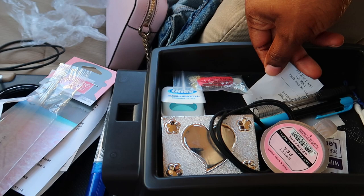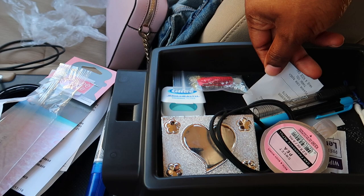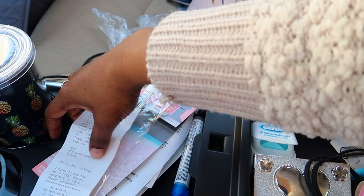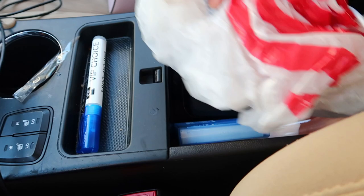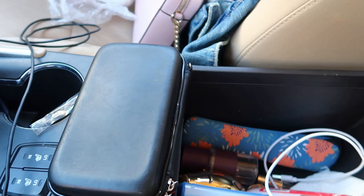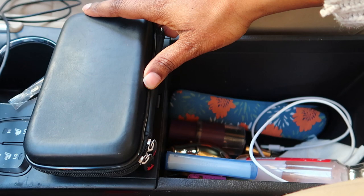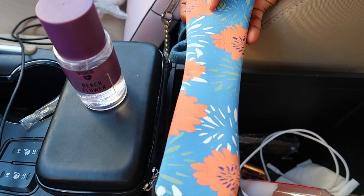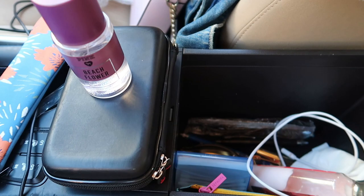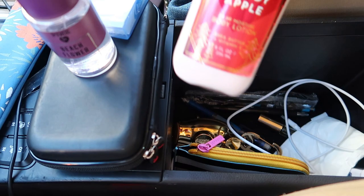I have a pen for my job, more receipts, and q-tips — I use those when I put mascara on in the morning and it gets on my eyelids, so I keep them in case I need to clean it up. In here I also have my old Fire Stick — I have a newer one in my room with volume buttons so I keep this one in the car so we can watch shows on Hulu and Netflix. I have a perfume from Victoria's Secret Pink in Beach Flower, reusable straws my mom raffled at a Christmas party, more q-tips, and a Bath and Body Works lotion in Winter Candy Apple that I use all the time.